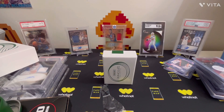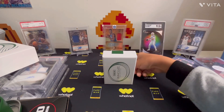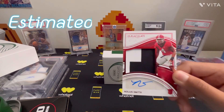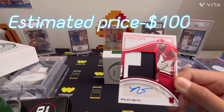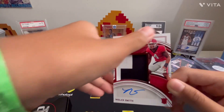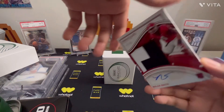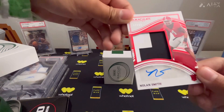Alright, four more cards. Nolan Smith! Number to 65 — 47 of 65. RPA of Nolan Smith. He is on the Eagles now, I think. It's not game worn either, but still. Sticker auto, but RPA — Nolan Smith.